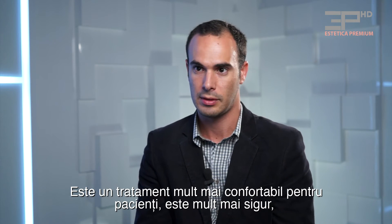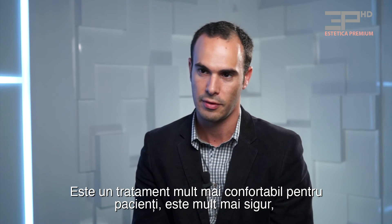It's a much more comfortable treatment for the patients. It's much more safe, we can treat all skin types, and it's approved by the FDA.